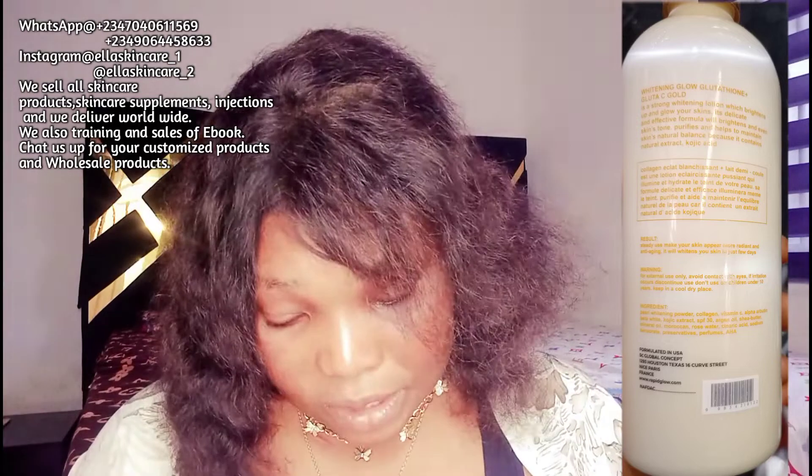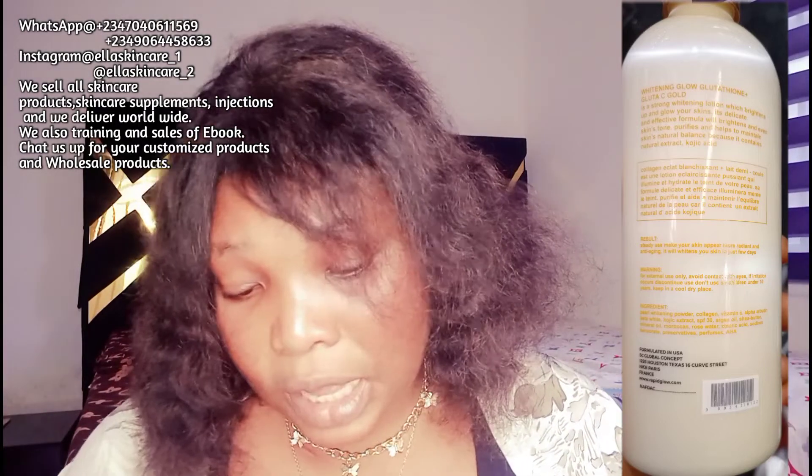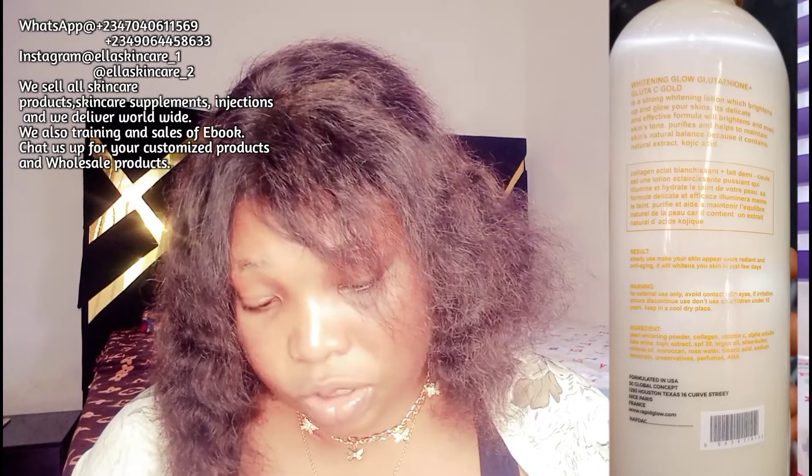I'll put a picture on screen for you to see. Now, this lotion is a strong whitening lotion. Looking at the back, it says it's a strong whitening lotion which brightens and glows up your skin. It contains natural extract and koji extract. The ingredient list goes on and on — it's used to make your skin more radiant, anti-aging, and whiten you in just a few days according to the packaging.